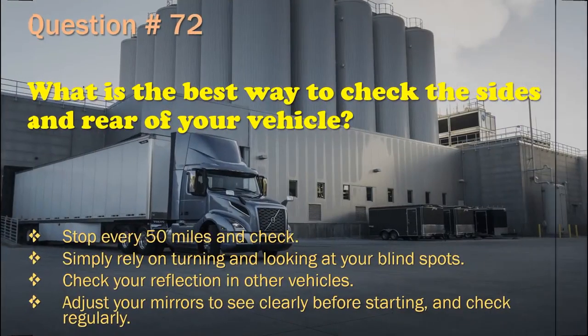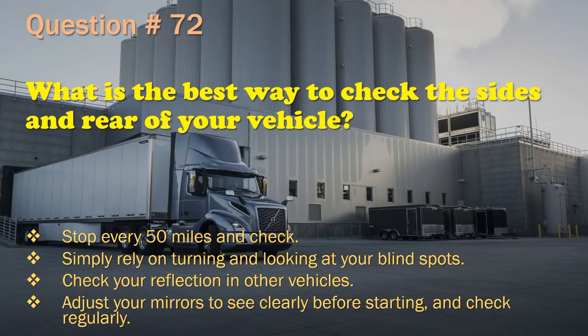Question 72: What is the best way to check the sides and rear of your vehicle? Stop every 50 miles and check. / Simply rely on turning and looking at your blind spots. / Check your reflection in other vehicles. / Adjust your mirrors to see clearly before starting and check regularly. The correct answer is: Adjust your mirrors to see clearly before starting and check regularly.